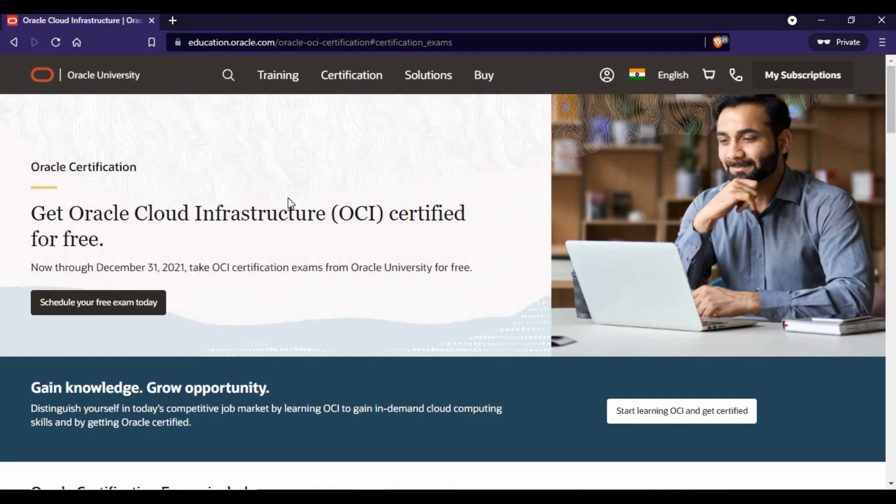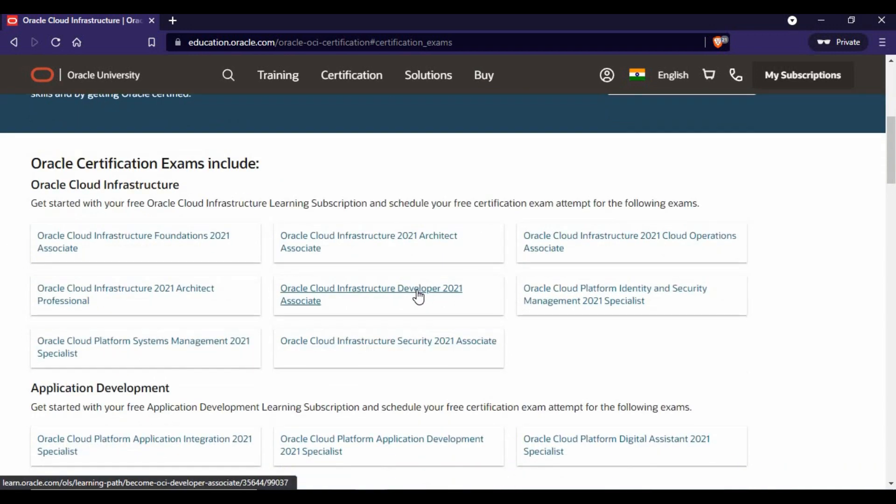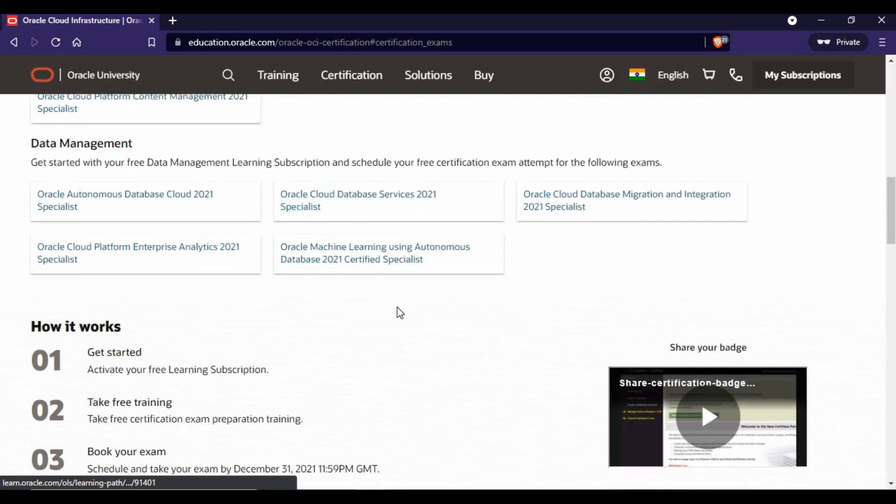This video is about Oracle certification. I will put the link in the video description so you can go there and get information about obtaining an Oracle Cloud Infrastructure, or OCI, certification for free. The key point is it's available only until December 31st, so you have about 15 days to make use of this. I found it just yesterday and wanted to share it so you can benefit. It has a bunch of certifications — foundation, architects, operations — quite a bundle.